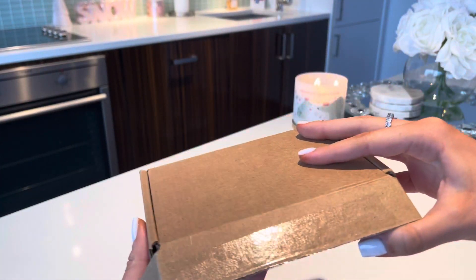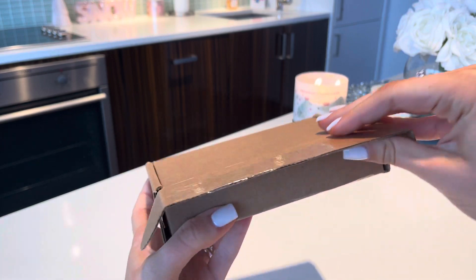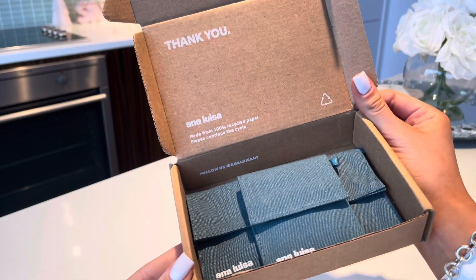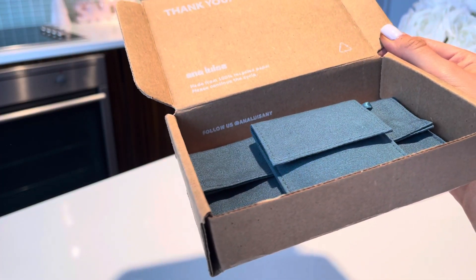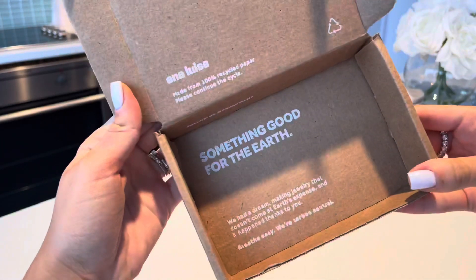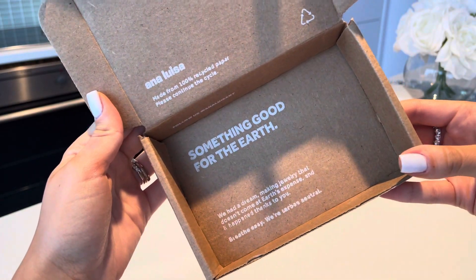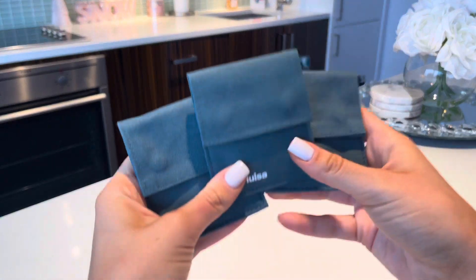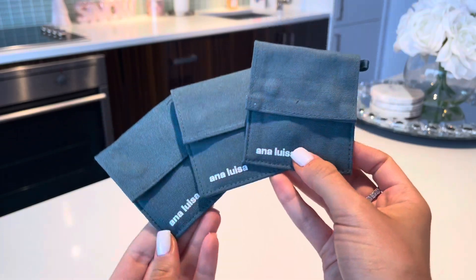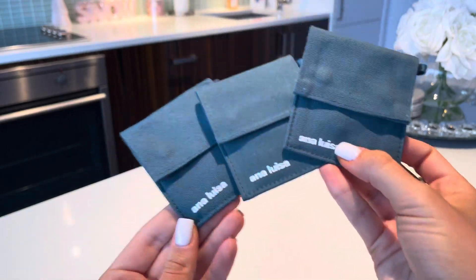This is the box it came in — obviously just a brown box, but inside is what I got. It says 'Thank you, Anna Louisa,' and 'Follow us on @annalousany on Instagram.' There's also something about being good for the earth, which I love — I love brands that care about the earth. These are the three items I got, and they came in this beautiful green color in little pouches.